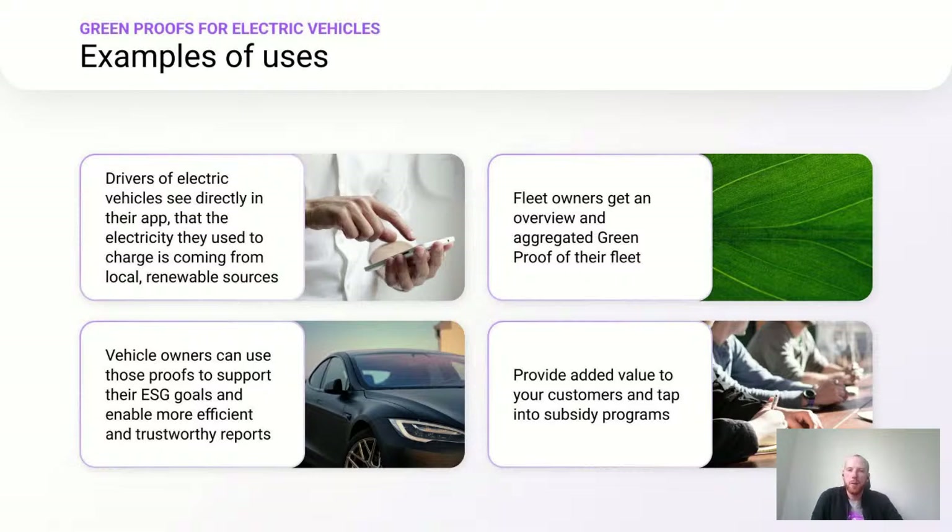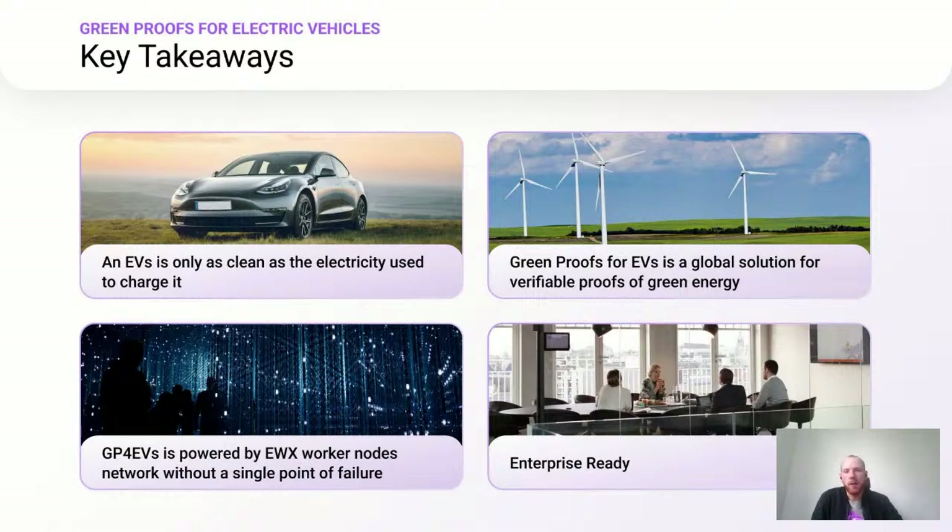To summarize, there are four key takeaways: An EV is only as clean as the electricity used to charge it. Greenproofs for Electric Vehicles is a global solution for verifiable proofs of green energy. Greenproofs for EVs is powered by Energy Web X worker nodes without any single point of failure. And Greenproofs for EVs is enterprise ready today.